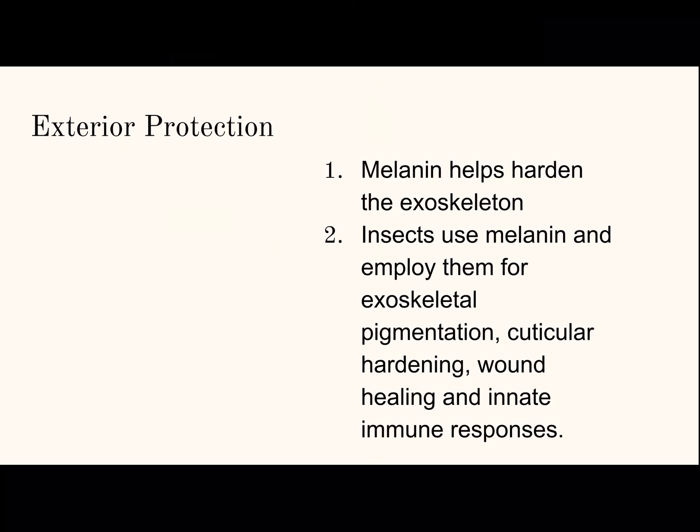Insects use melanin and other things, and employ them for exoskeletal pigmentation, cuticular hardening, wound healing, and innate immune responses.